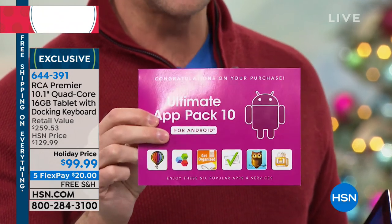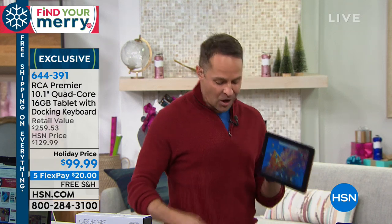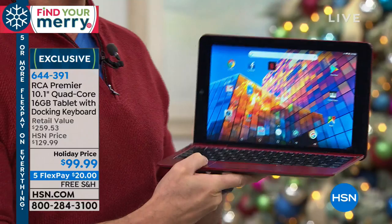One of the things we include is OfficeSuite Pro. OfficeSuite Pro lets you create, edit, and view Word, Excel, and PowerPoint programs — now on your quad-core, faster, multitask better, on your on-the-go computer slash tablet. But this is how I always check a tablet to see really how good it is.